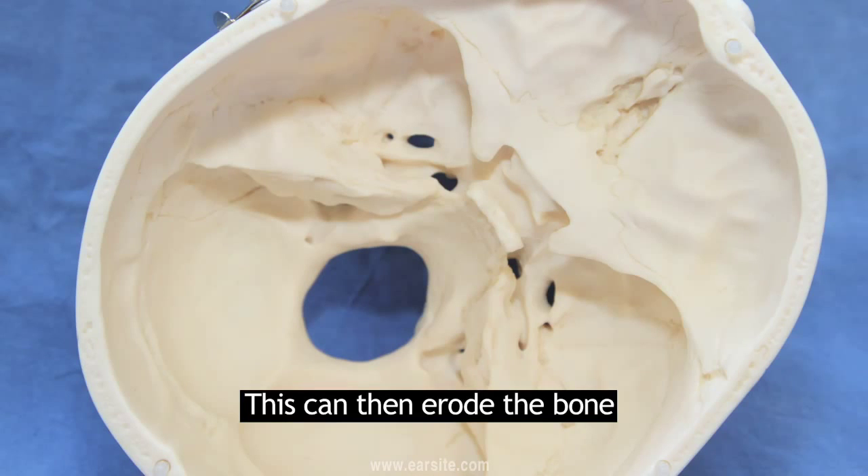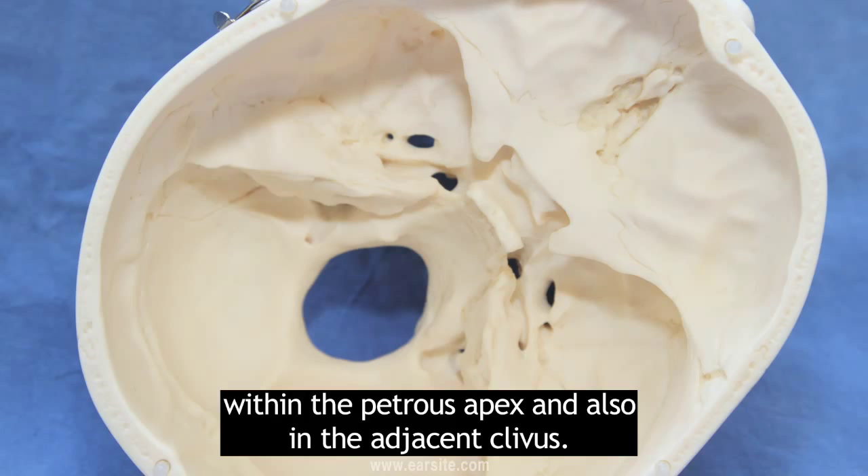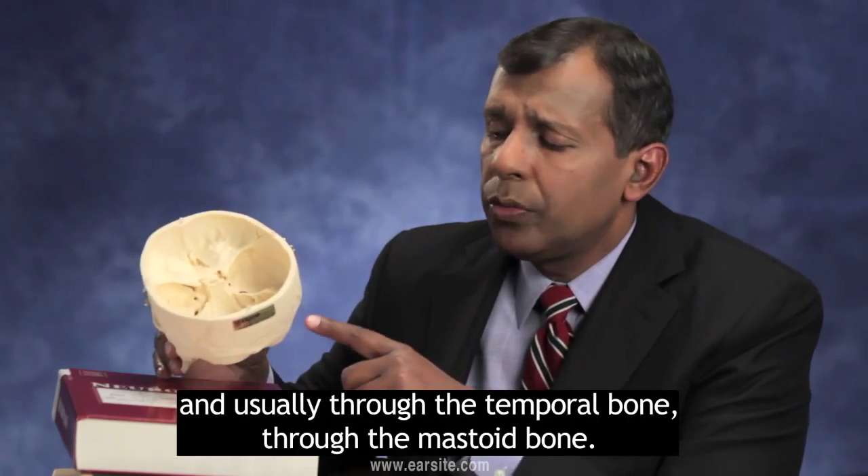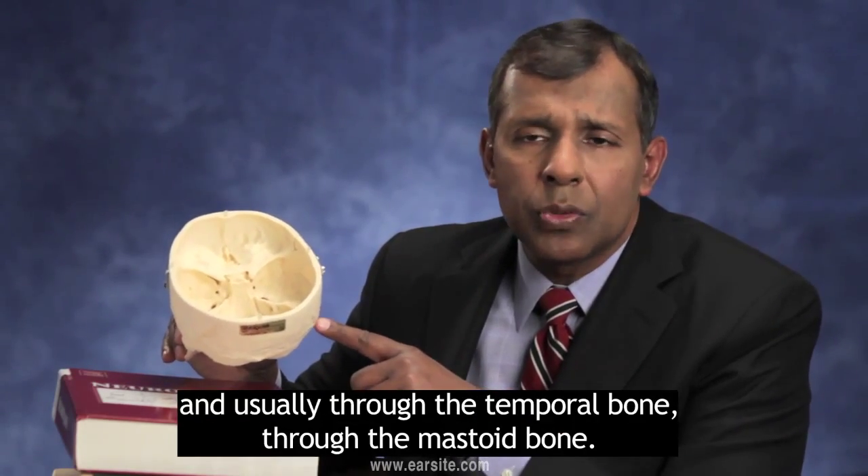This can then erode the bone within the Petrous Apex and also in the adjacent clivus. Treatment of this disorder is primarily surgical and usually through the temporal bone, through the mastoid bone.